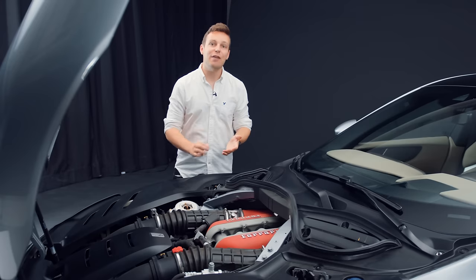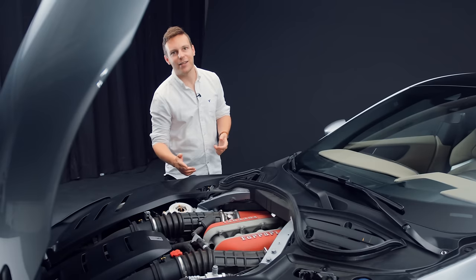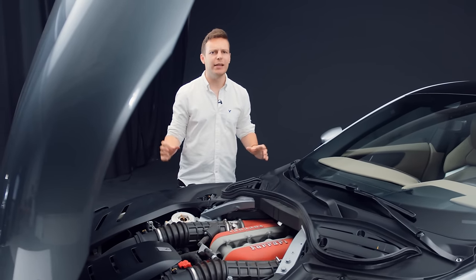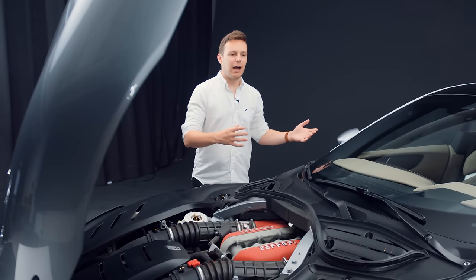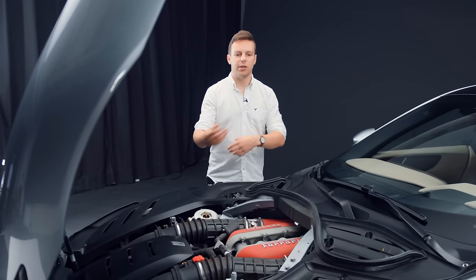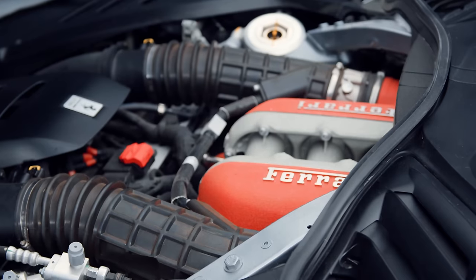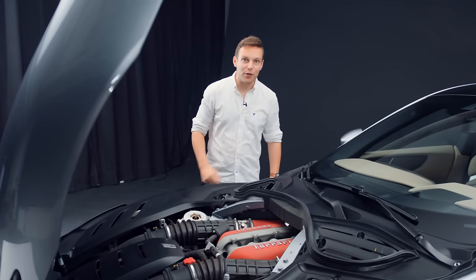724 horsepower, meaning you can get from 0 to 60 in 3.3 seconds, 0 to 124 in 10.5 seconds, and the top speed is 194 miles an hour. This is undisputably the SUV speed king — if Ferrari will let me call it an SUV, which they don't want to. Maybe in future there'll be some sort of V6 hybrid or electric, but for now, as a unique selling point, the ultimate Ferrari statement and love letter to V12s — that is what you're buying the Purosangue for.